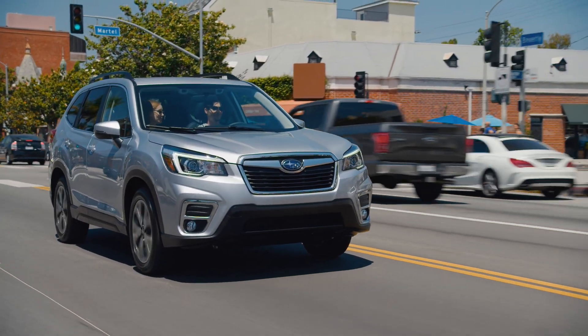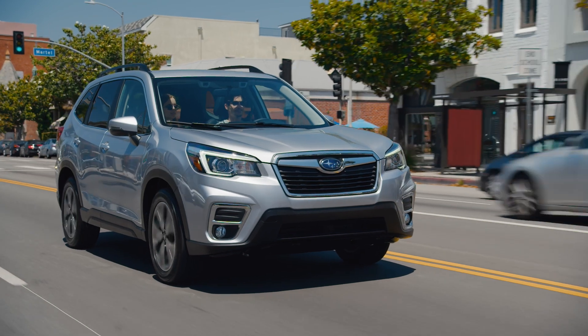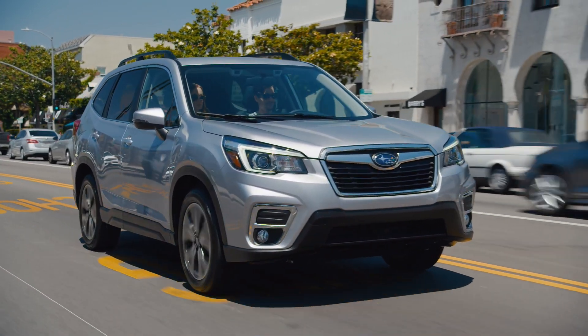You're all set. So with Subaru Starlink safety and security, you have the freedom to make plans anytime, even on the go.